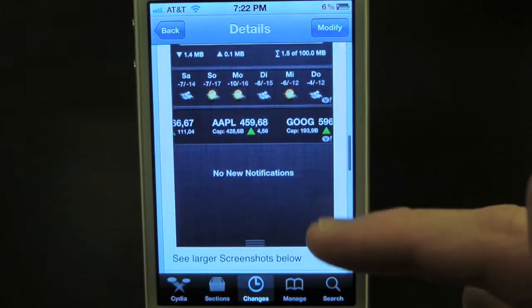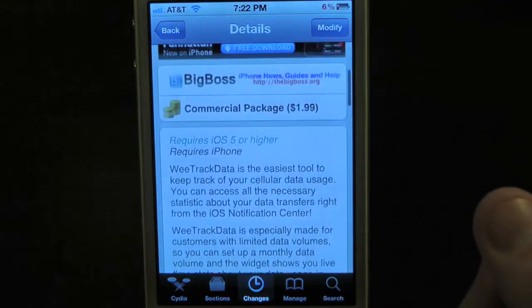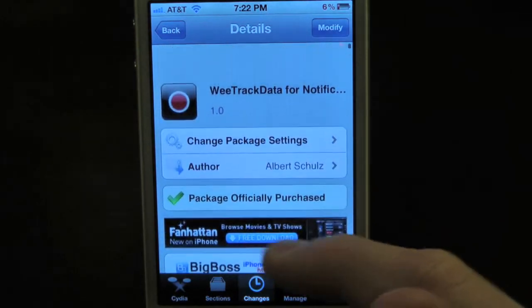What this tweak will allow you to do is simply give you the option to track your data from your carrier right in your Notification Center.